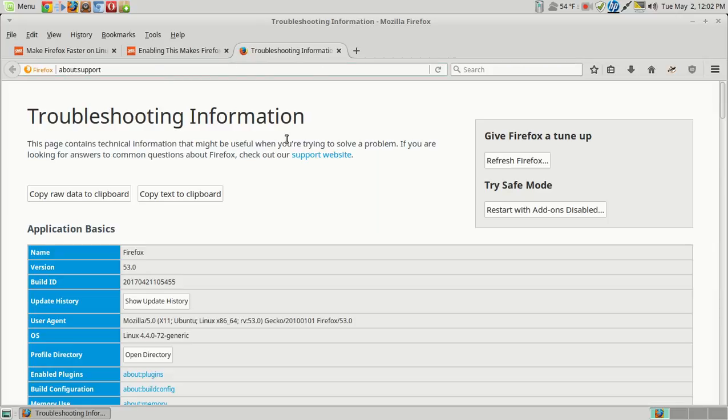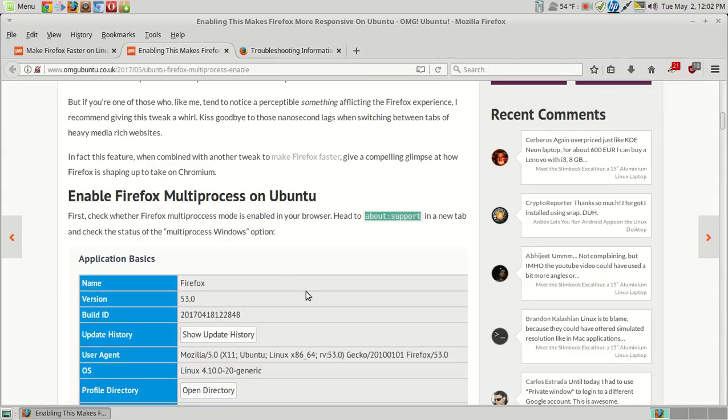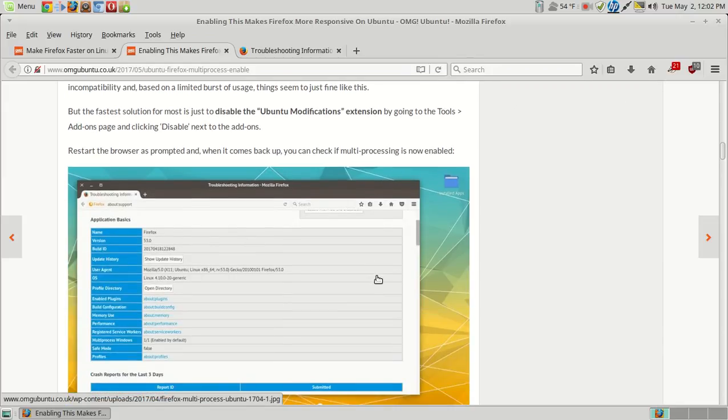Paste and go. And multiprocess Windows — if you're running Ubuntu, this is probably disabled by default. I'm running Linux Mint, so mine was enabled by default. But if it's disabled by default on Ubuntu, you can try an add-on called Ubufox — never heard of it — or you can just go to disable Ubuntu modifications extension by going to Tools, Add-ons page, and clicking disable next to the add-on, then restart the browser. And you should be okay.